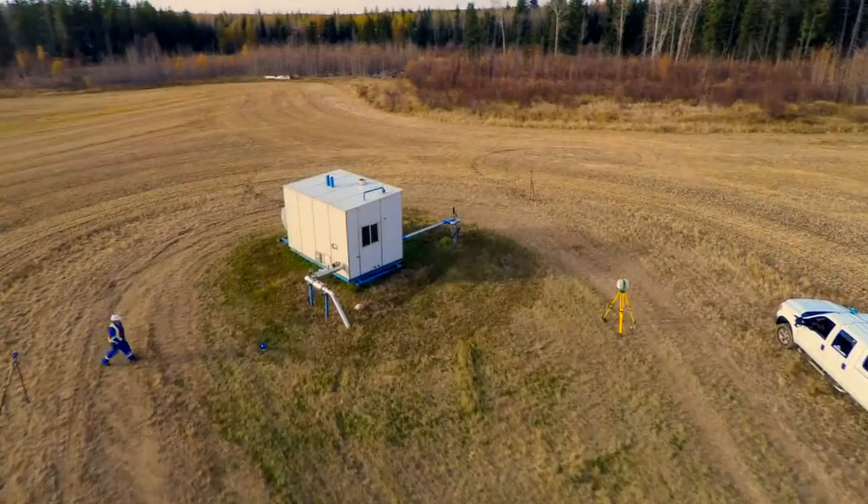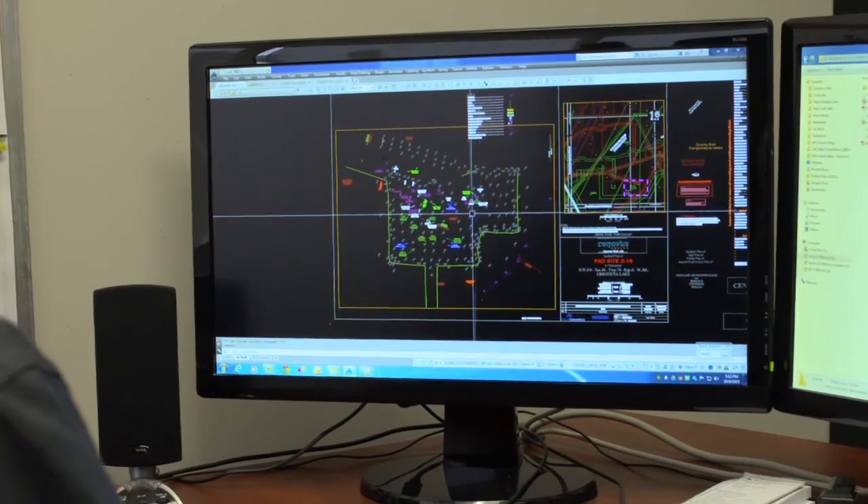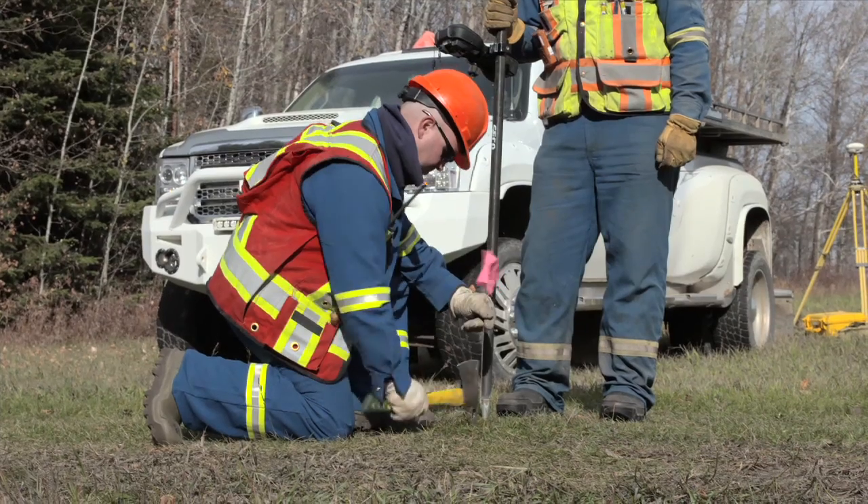We've got in-house programmers that program almost anything we need. The way we have this spreadsheet set up, we can check hundreds of piles in a matter of minutes. Years ago, that would take us a day.